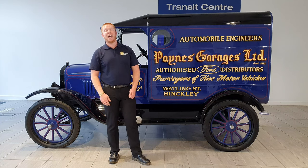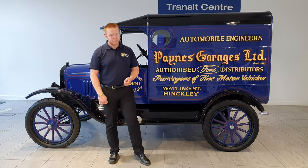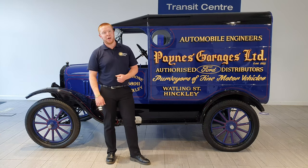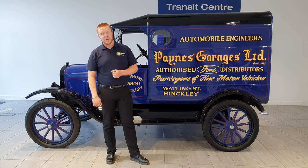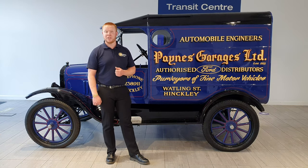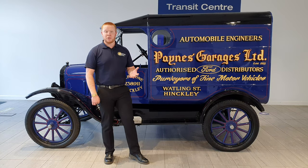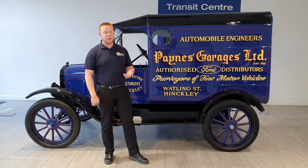We've been serving Hinkley and the surrounding areas now for a little over 110 years. The company was founded in 1907 by our current director's grandfather, John Payne. He started repairing cycles in 1907 on Hill Street at his mother's house. When the need for bicycles started to die out, he then moved on to motor vehicles.